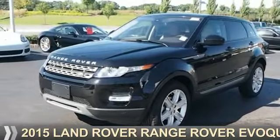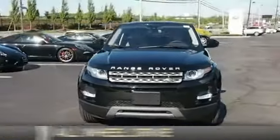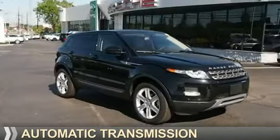Presenting the 2015 Land Rover Range Rover Evoque. It's powered by all-wheel drive, a two-liter four-cylinder engine, and an automatic transmission.